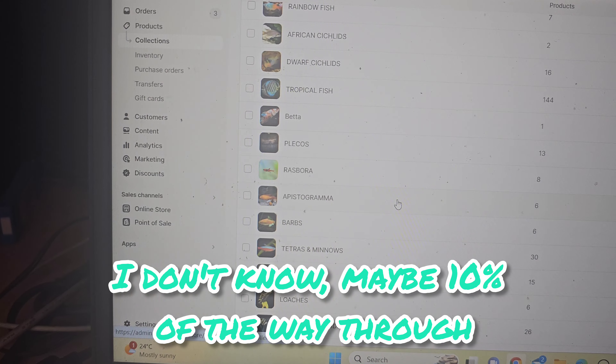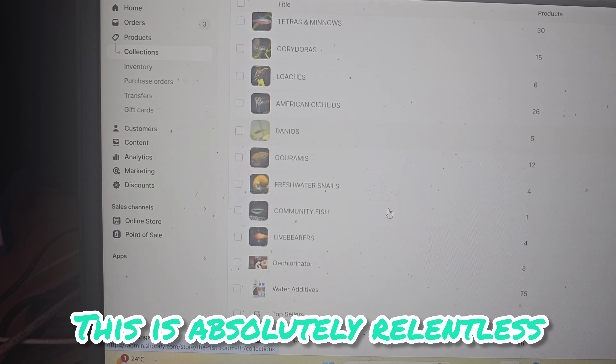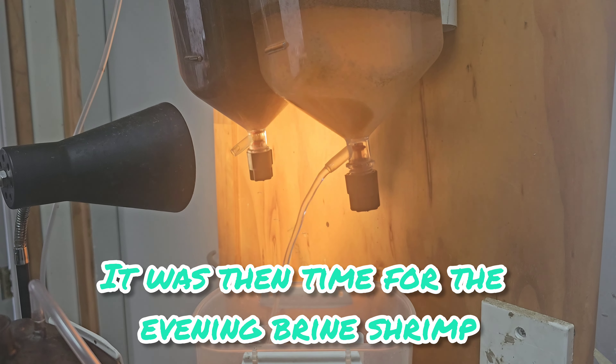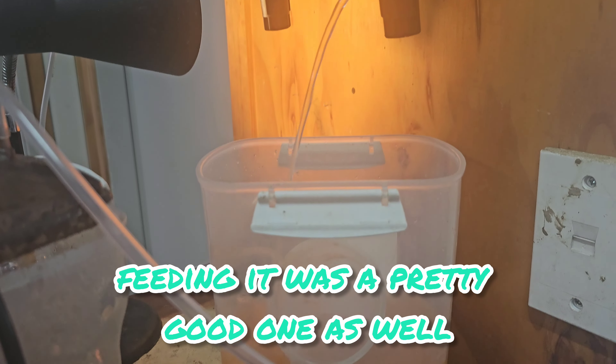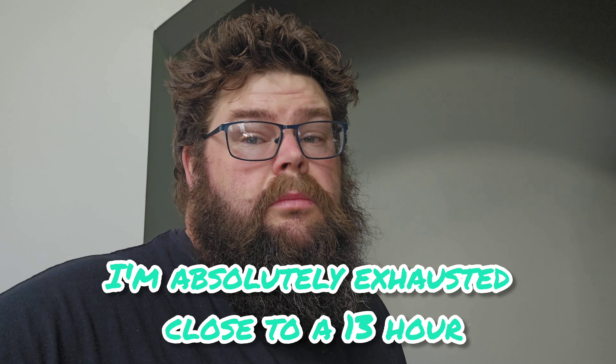Finally beginning to get some decent numbers of our Moscow guppies. We've had these for ages and for the life of me they just would not produce big numbers, but finally they're getting there. Maybe in a few months time we'll have some for sale.